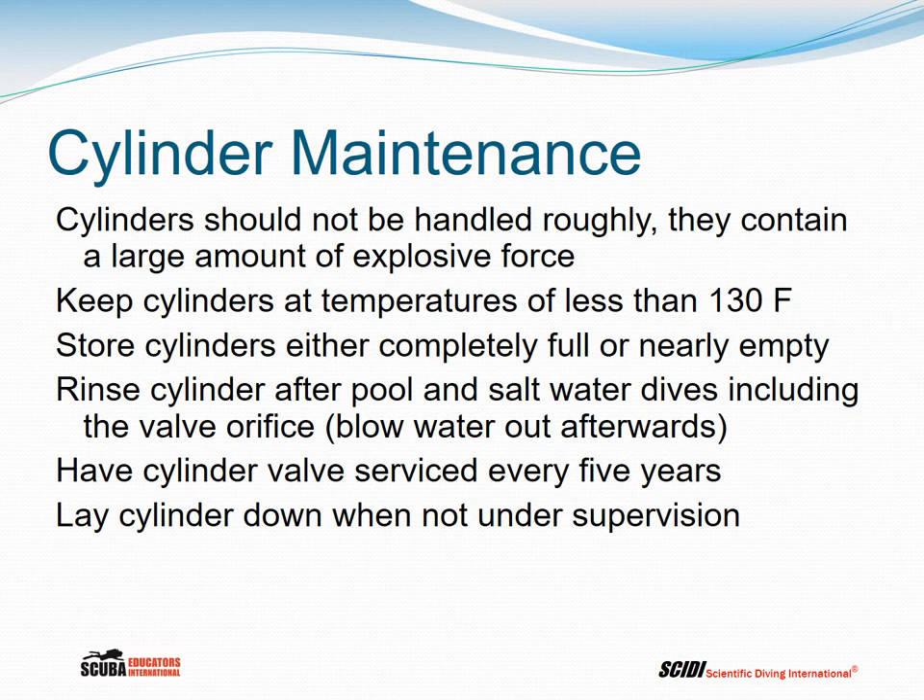Rinse your cylinder after pool and saltwater dives, including the valve orifice, and then blow the water out. Have the cylinder valve serviced every five years — when you do a hydrostatic test, have the valve taken apart and cleaned, replace anything that needs it, and change the burst disc. Lay the cylinder down when not under supervision so it cannot be knocked over, potentially hitting someone or breaking the valve off, which would be very dangerous.